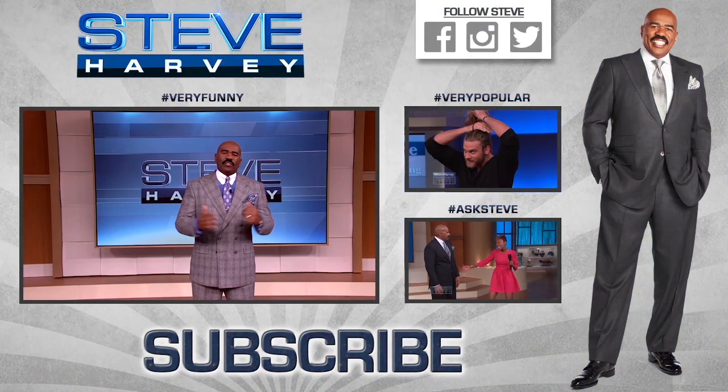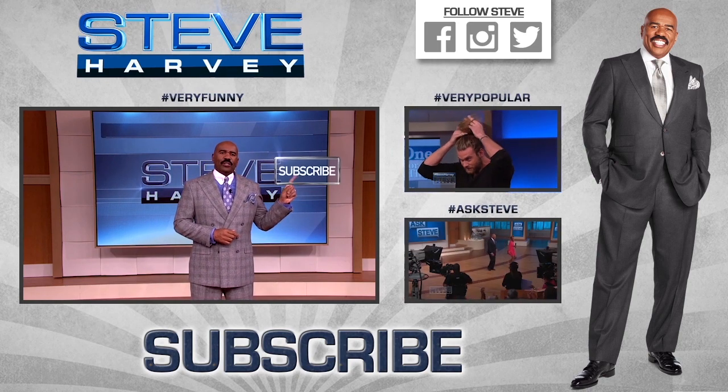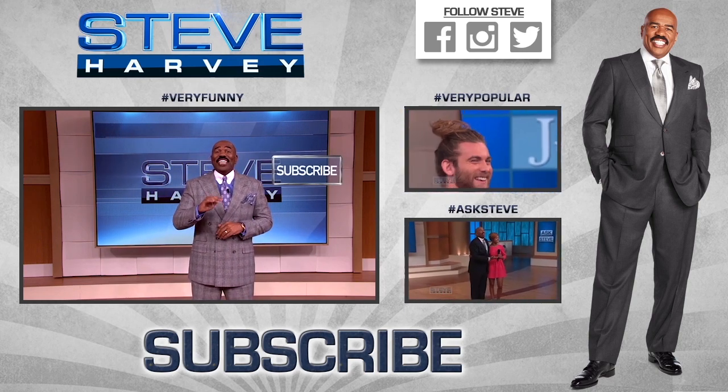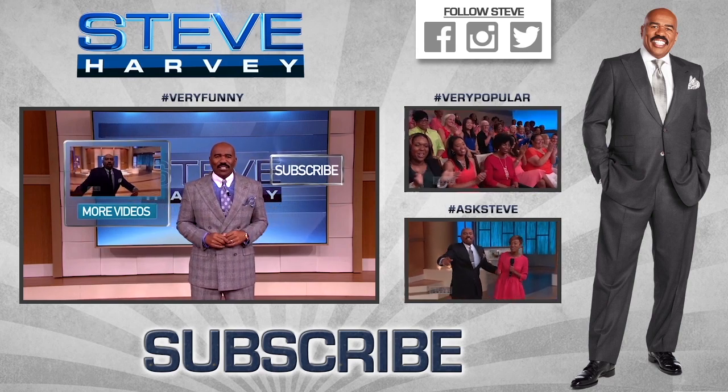Hey folks, welcome. Thanks for checking out my YouTube channel. Don't forget to click here to subscribe to my channel — that way you won't miss a single hot new video. Some really good stuff. And click here to see more clips from the show right now.